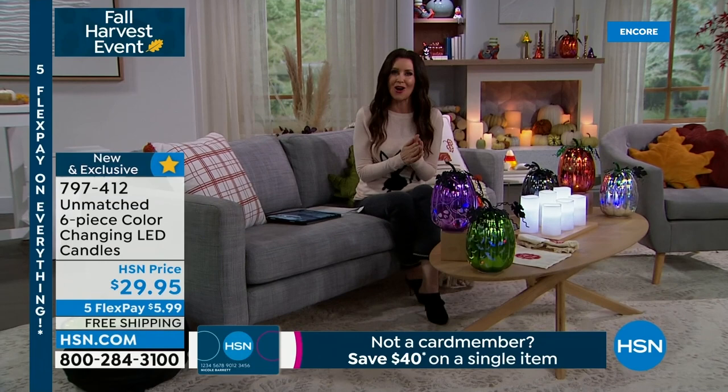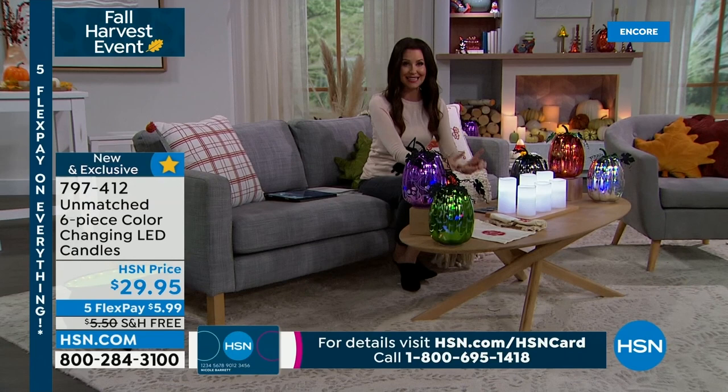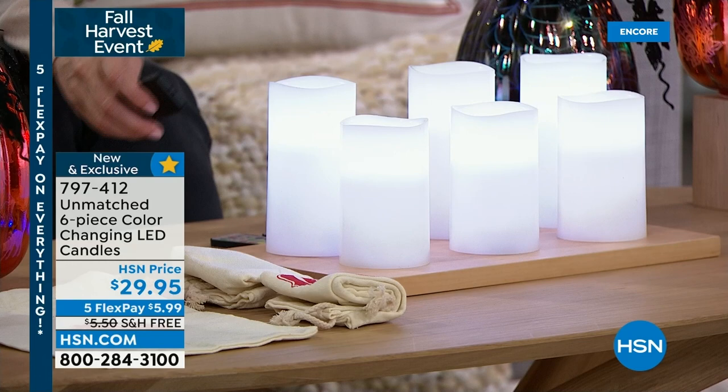Every single day is a candle day for me. I have these exact candles on my mantelpiece. What's beautiful about these candles is they are real wax but flameless, so they don't melt — they just look like they've been melted. This is a set going to be so popular. Brand new, exclusive, from Unmatched — leaders when it comes to flameless candles. You're getting three sets of two, each with its own remote.